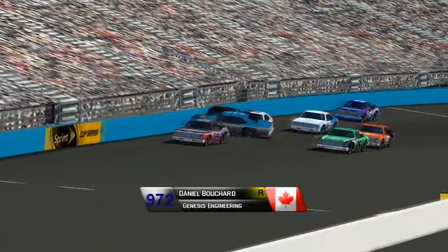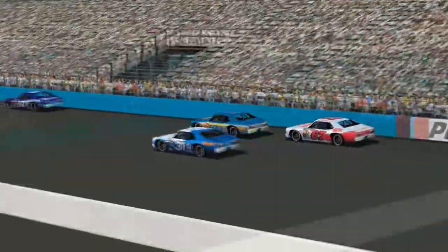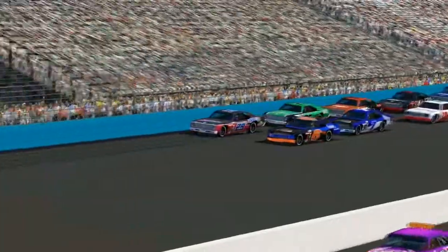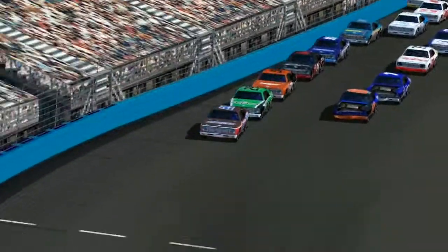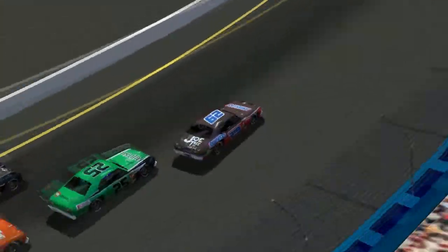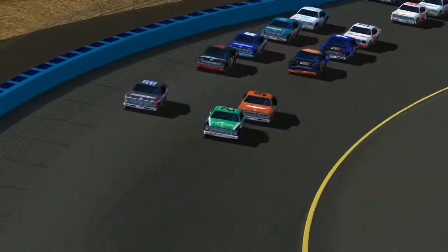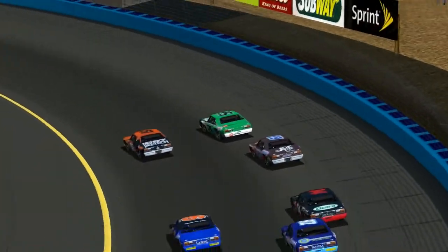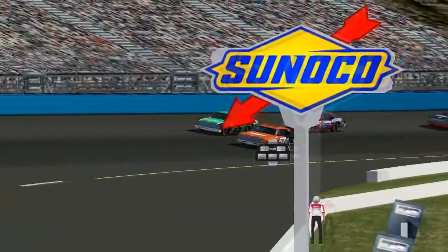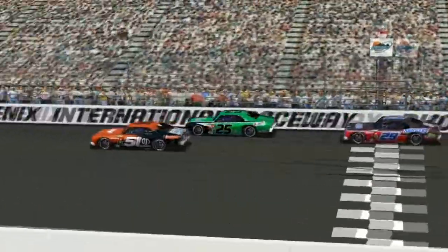We're going to have about three minutes on this restart. The 972 gets spun around but keeps going with a bit of damage — he was running up in the top five. Three minutes to go, Casey Lester leads over Denny Adams and Sam Burkhart. Can Casey Lester hang on? He stayed out under caution to take the lead, and it looks like he might be able to do so. Denny Adams takes a move on the inside. Sam Burkhart on the inside is going to take the lead here coming around turn number four, taking it away from Denny Adams who was trying to pull the upset.